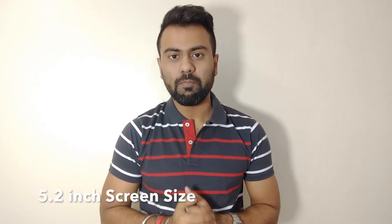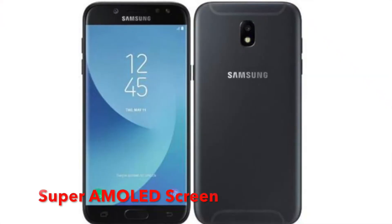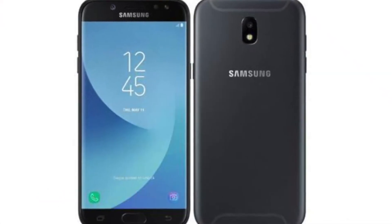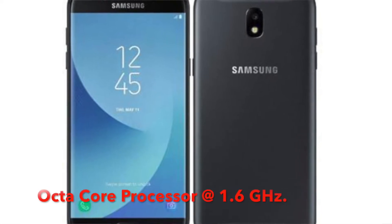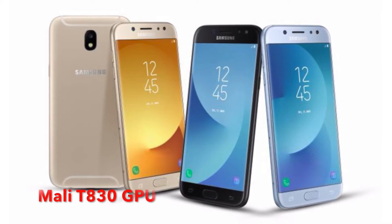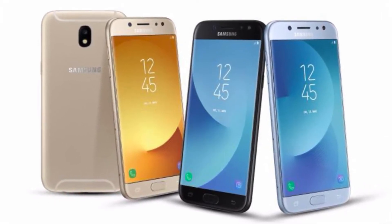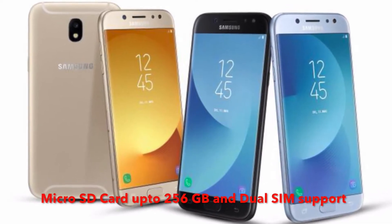Talking about specifications, the Samsung Galaxy J5 Pro will have a 5.2-inch screen size with HD display at 1280x720p resolution. It will support a Super AMOLED screen display. The Samsung Exynos 7870 chipset has an octa-core processor with 1.6 GHz clock speed and GPU Mali-T830, with expandable storage up to 256 GB and dual-SIM support.